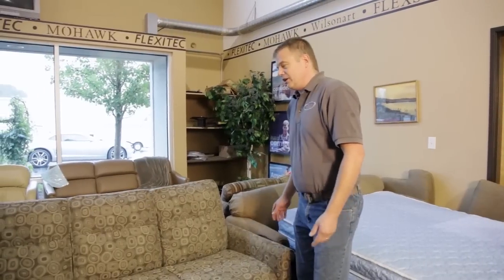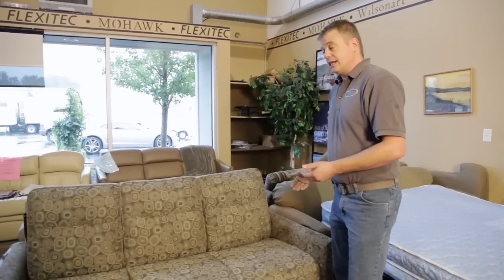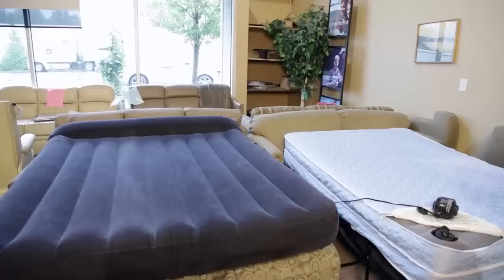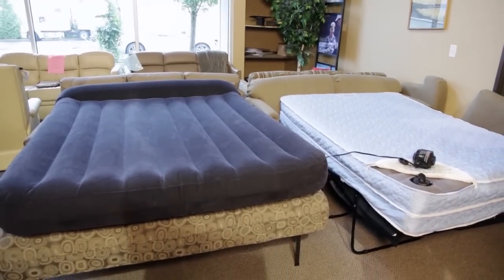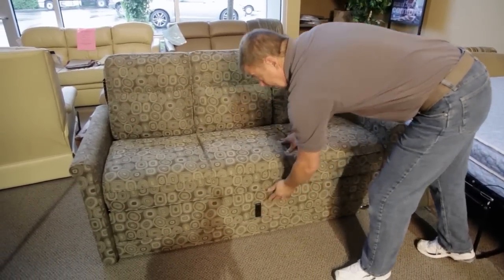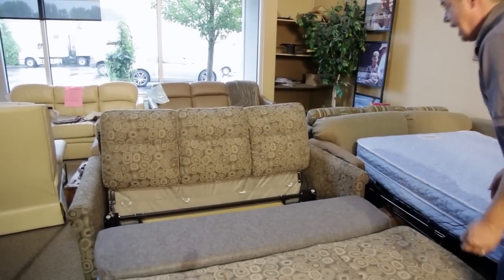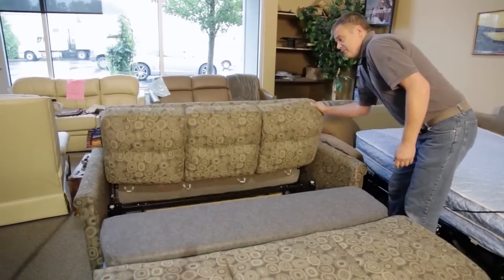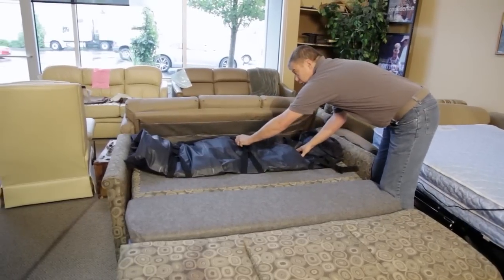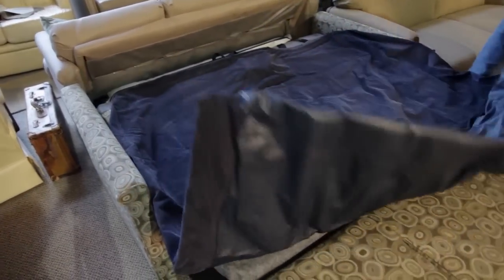The next FlexDeal RV sofa is the Flexo bed. In a 68 inch length you're going to get a queen size mattress — both queen size width and queen size length. It also has a drawer unit underneath. When it comes out it doesn't extend as far as the hide-a-bed. Your mattress is on the back side of the front cushion — you fold it out, put the air pump on it, and you have a queen-size sleeper.